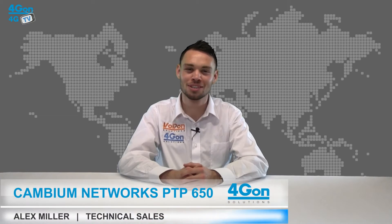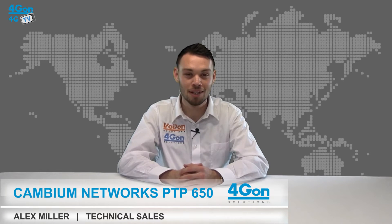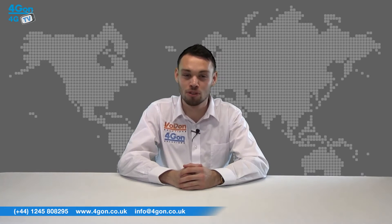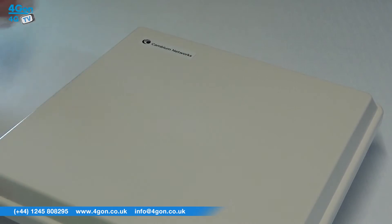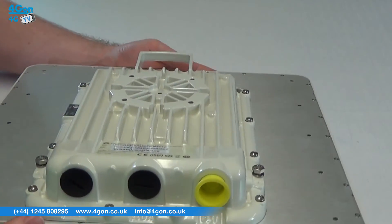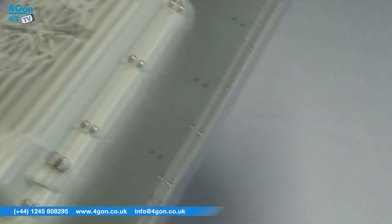Hello and welcome to 4GTV, 4G on Solutions product review channel. I'm Alex Miller, part of the technical sales team of 4G on Solutions and our sister company Voipon, both leading distributors of communications equipment serving customers worldwide. Today we're taking a look at the Cambium Network's integrated PTP650, a sub 6GHz point-to-point solution. Let's get started.